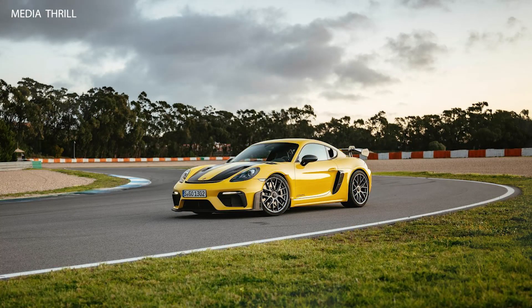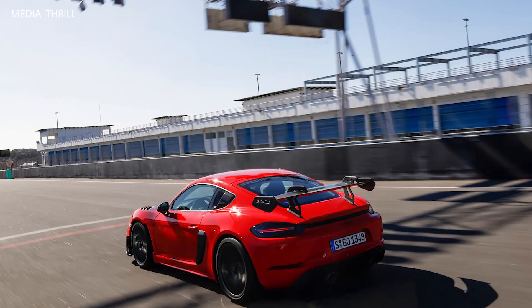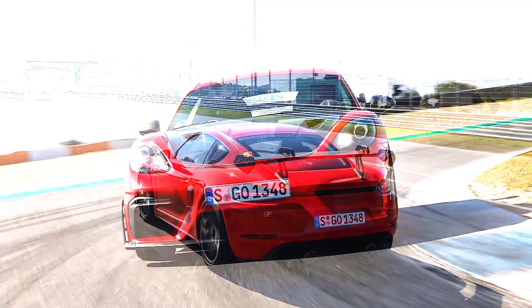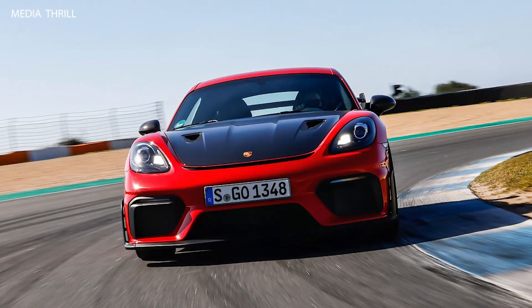As with previous RS models, the Cayman GT4 RS is likely to be produced in limited numbers, adding to its exclusivity and collectability. With its combination of power, handling, and aerodynamics, the Cayman GT4 RS is expected to deliver blistering lap times on the track, rivaling even higher-priced sports cars.